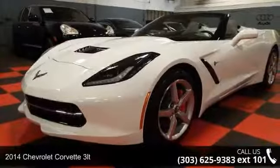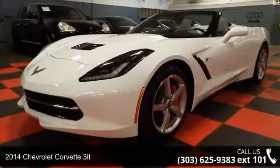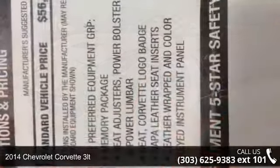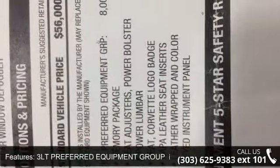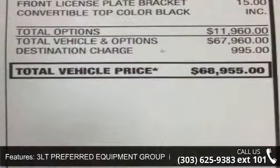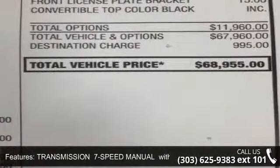Imagine yourself in this 2014 Chevrolet Corvette 3LT. If you are looking for an automobile with great features, look no further. This vehicle comes with a reliable 8-cylinder engine, connected to a smooth shifting automatic transmission.